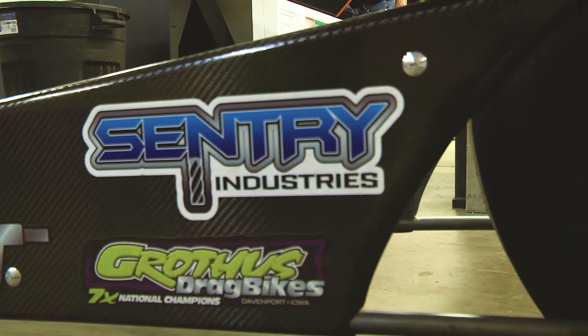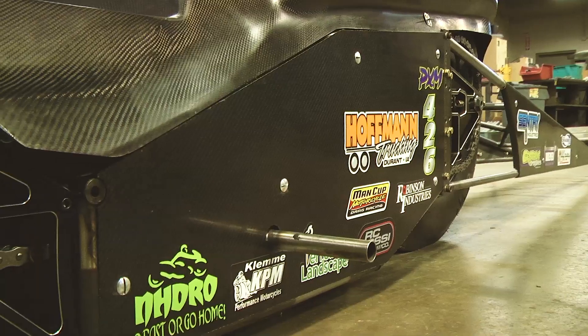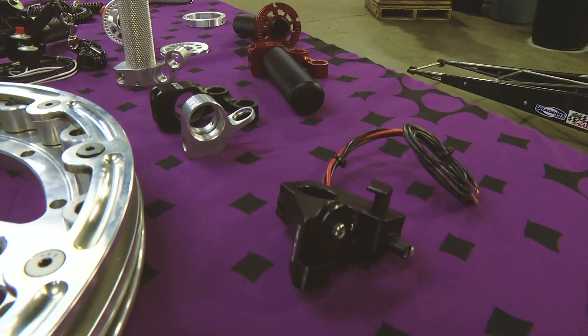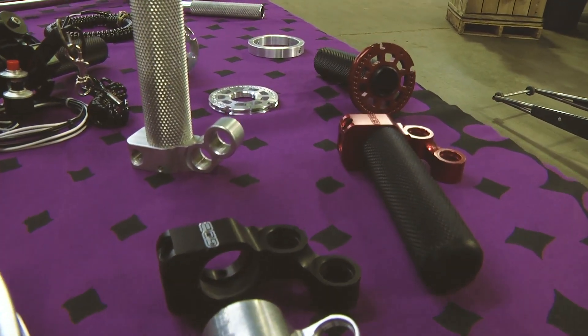Sentry Industries brings a wide variety of capability and years of experience to produce these parts on a very high-quality machine, and offers the customer the lowest possible price for a highly precise precision component for the racing industry.